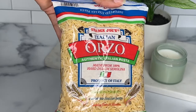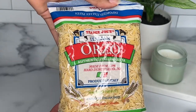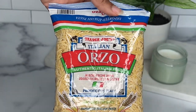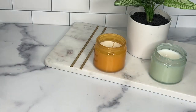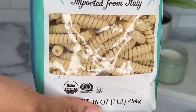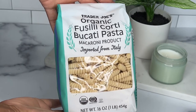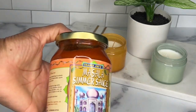Next up I have the Trader Joe's Italian orzo. I used it to make a Cajun chicken and andouille sausage pasta and it was actually pretty good. I also grabbed some fusilli pasta — this is one of my favorite pasta shapes because it captures a lot of sauce in one bite. I love pairing it with a tomato based sauce or a cream sauce.